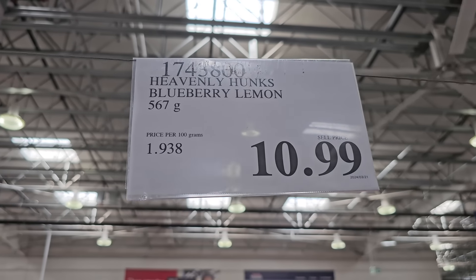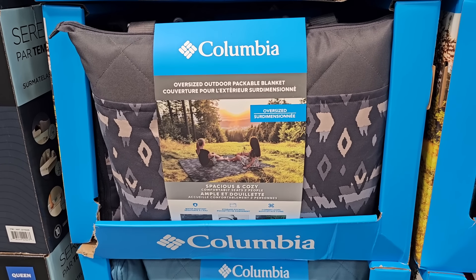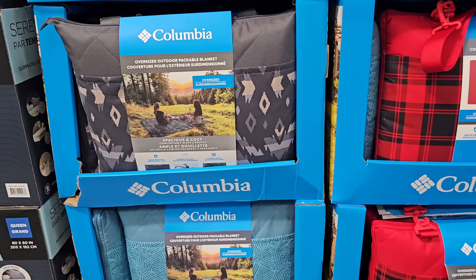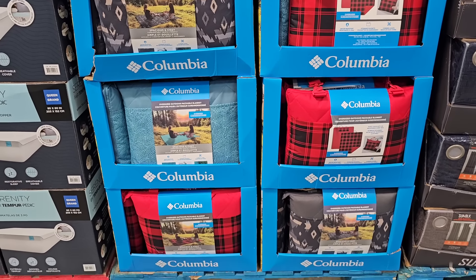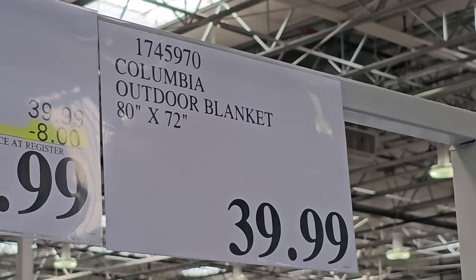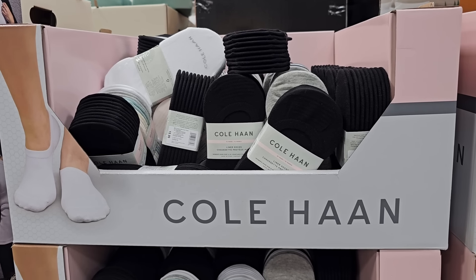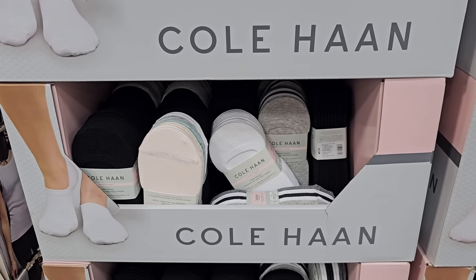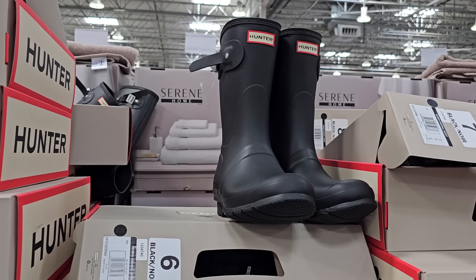This next item is a must-buy, especially if you love having picnics or hanging out at a park or in nature. This oversized outdoor packable blanket by Columbia is a great find — there are about three different prints to choose from. I'm really liking the gray and the blue. It's $39.99 and I'm hoping it goes on sale sometime soon. The Kohan liner socks for women are also on sale — the full black or white with lighter colors — the 10-pack is $11.99.